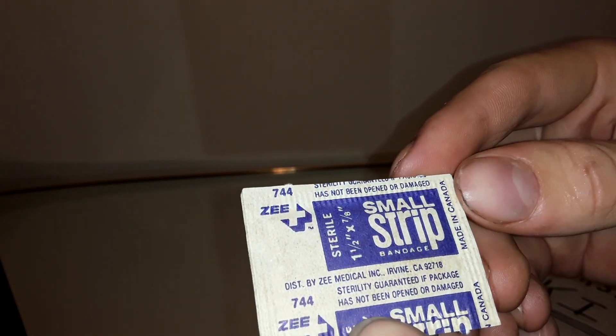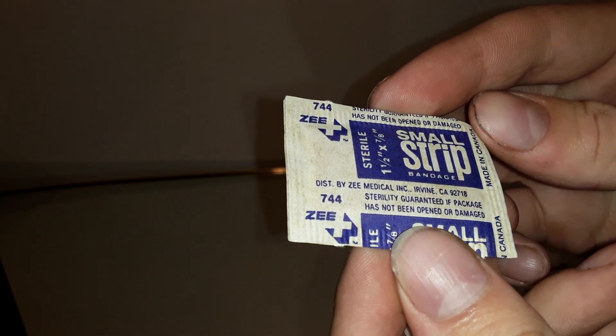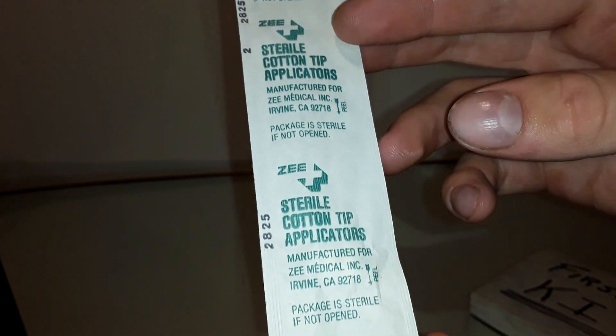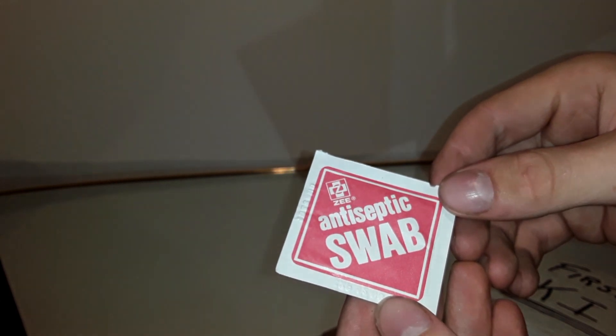Next thing is a small strip bandage. Made in Canada — a lot of this stuff's made in Canada. There's another one of them. This here is a sterile cotton tip. Package is sterile if not opened. Maybe I was wrong about the first swabs — maybe they're not supposed to burn like alcohol. It's probably like hydrogen peroxide or something that doesn't burn.